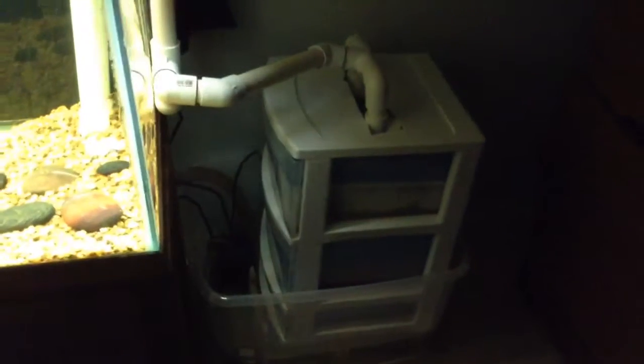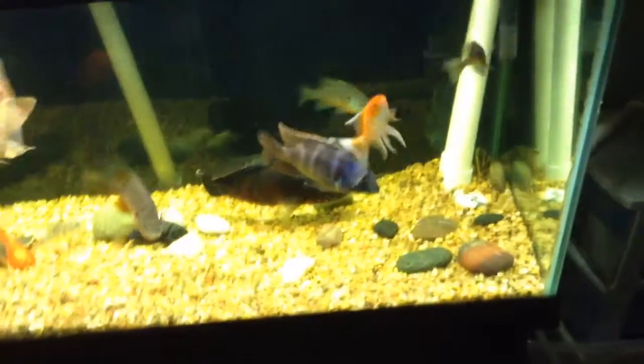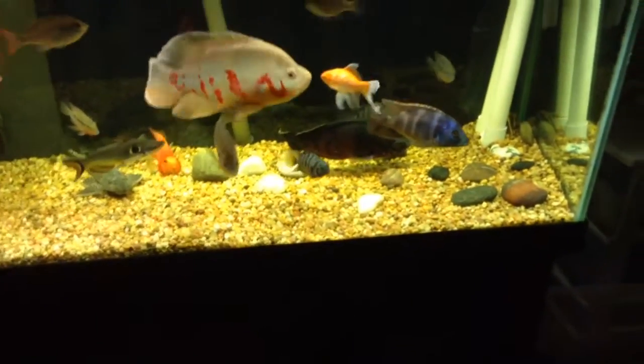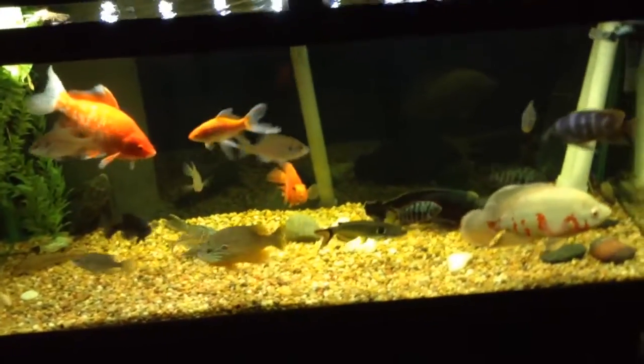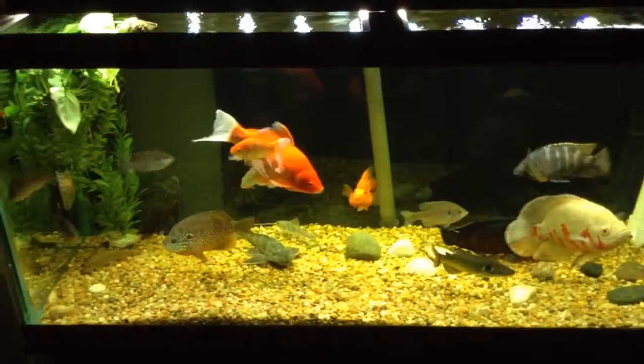I'm gonna go set up the big trickle tower. It's just a little 500 gallon power pump or something like that. Then I got a 200 gallon per hour HOB filter, a 400 gallon per hour HOB filter, then a 220 gallon per hour canister filter - the Marineland C220. And that's just what's rolling on this tank.